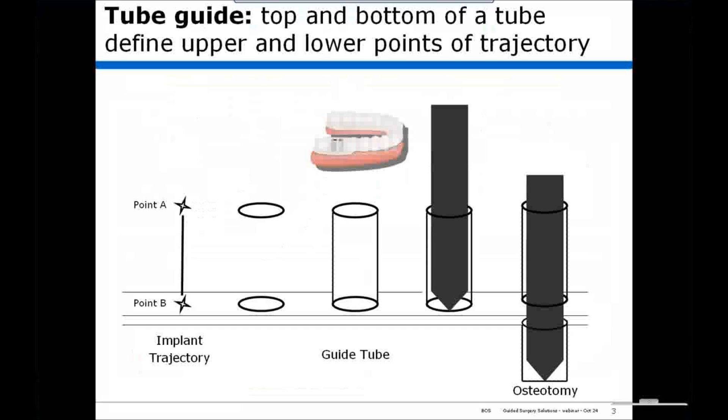Tube guides, or any guide that guides a drill trajectory, work in the following way. A drill trajectory is basically point A and point B connected by a straight line. In a guide tube, the top surface of the guide tube defines point A, and the bottom defines point B. Both of these are in the same device. So when you place a drill within the guide tube, it's guided along the chosen trajectory, and thus an osteotomy is created.